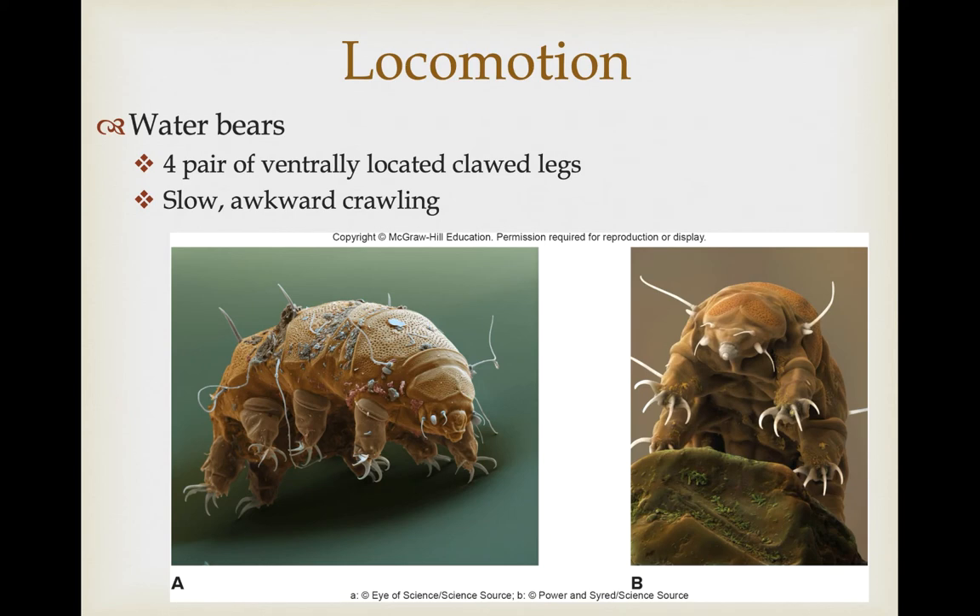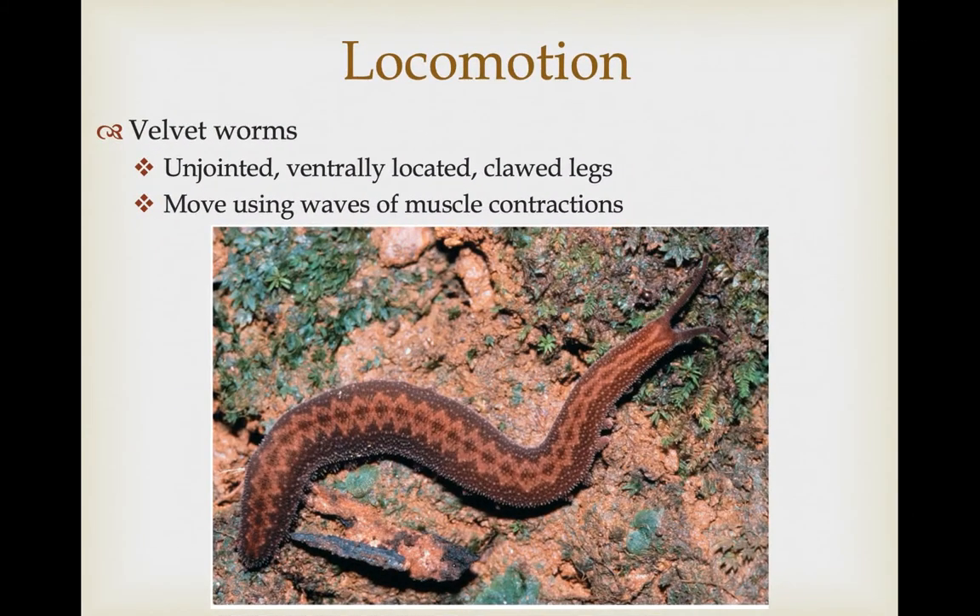These are very mobile organisms. Water bears have four pairs of ventrally located clawed legs — unjointed appendages. They're relatively slow, awkward crawlers, but they are mobile. Velvet worms also have similar unjointed, ventrally located clawed legs, and they use more refined movement through very controlled muscular waves of contractions going anterior to posterior, with muscular control of individual clawed legs that can reach forward and move the organism.